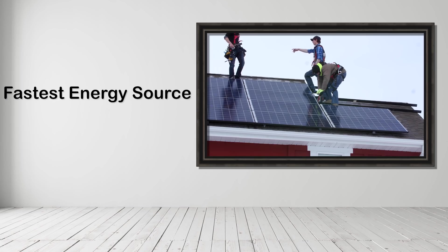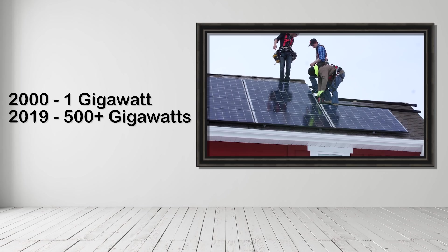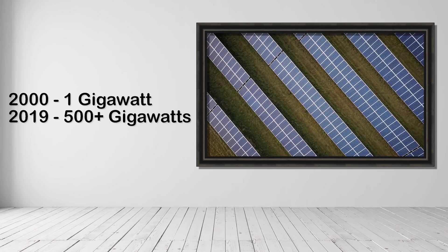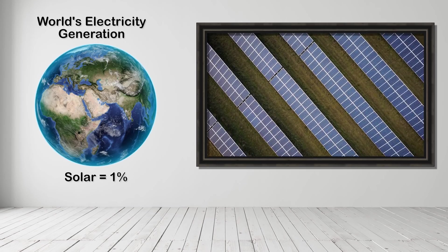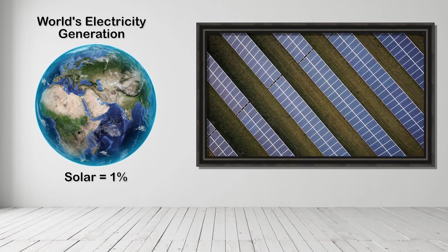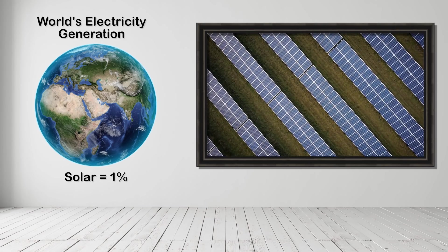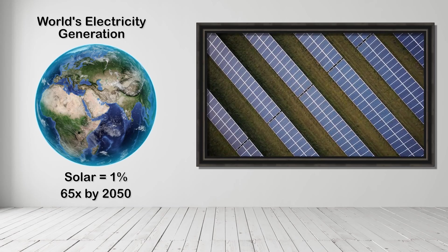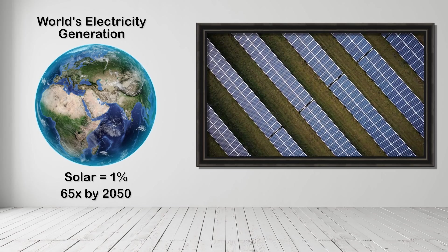Global photovoltaic power capacity broke one gigawatt for the first time in the year 2000. Today, global PV power capacity is well over 500 gigawatts, accounting for around 1% of the world's electricity generation. According to a recent report out of Norway, global solar electricity generation will grow 65 times by 2050. There's so much room for the technology to grow, as well as improve.